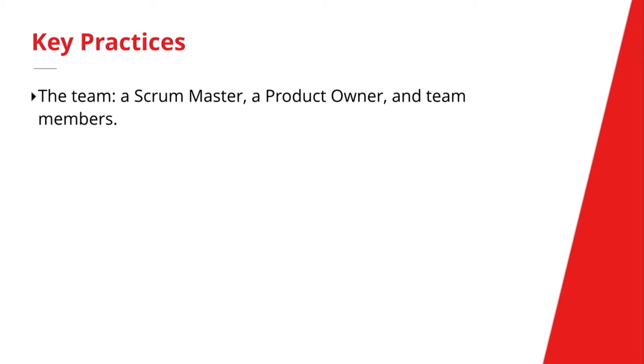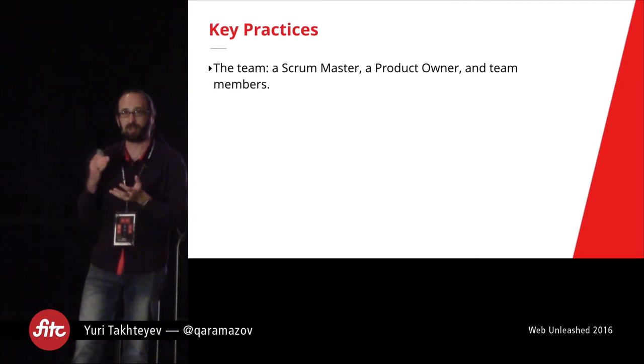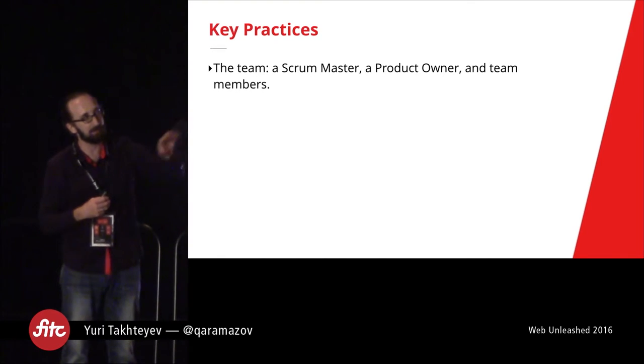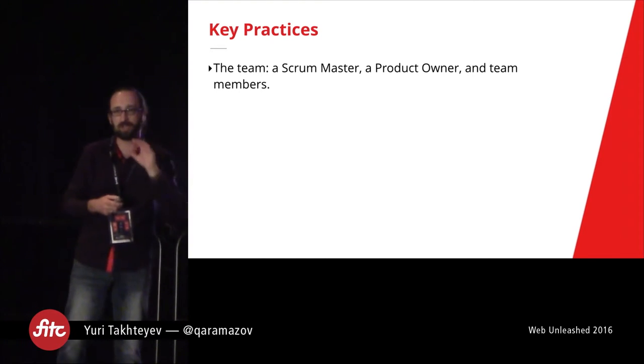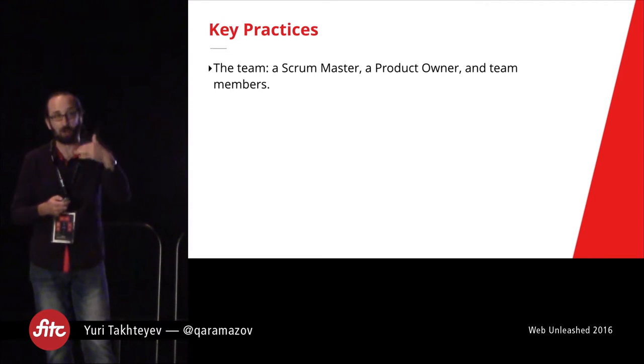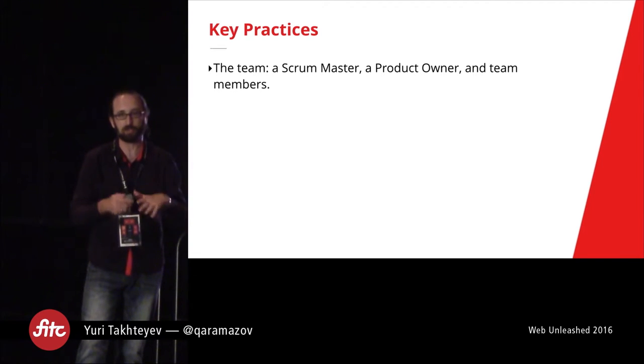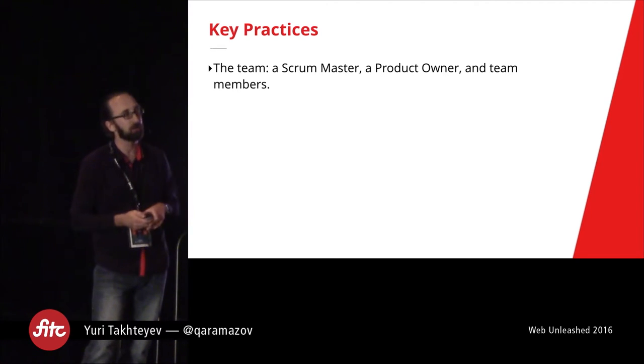A lot of teams start adopting Scrum but immediately get off track because they say they need team leads. No — you don't have team leads in Scrum. Give it a try. At Rangle, we've taken this approach seriously: we don't have tech leads, we don't have team leads. Scrum Master, Product Owner — in our case the product owner is always from the client unless it's an internal project — and then team members who are really meant to be working together without differentiation.